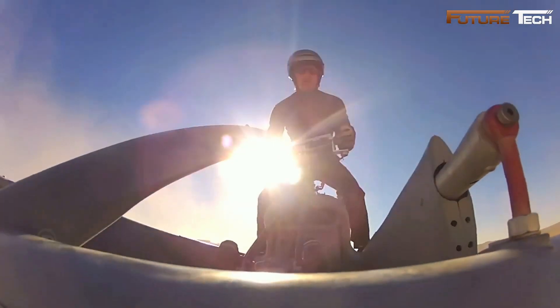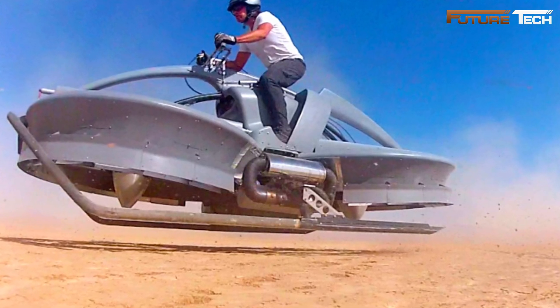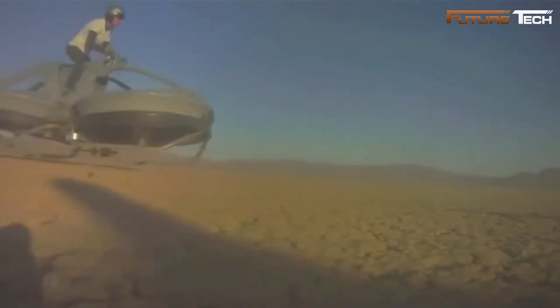Power options include hybrid electric systems, fuel cells, or petroleum-based engines, depending on customer requirements. The Hoverbike delivers a flight time of 75 minutes on a full tank of fuel. Safety features prevent excessive speed or altitude, while knee-level control bars enhance stability, reducing the risk of rollovers.